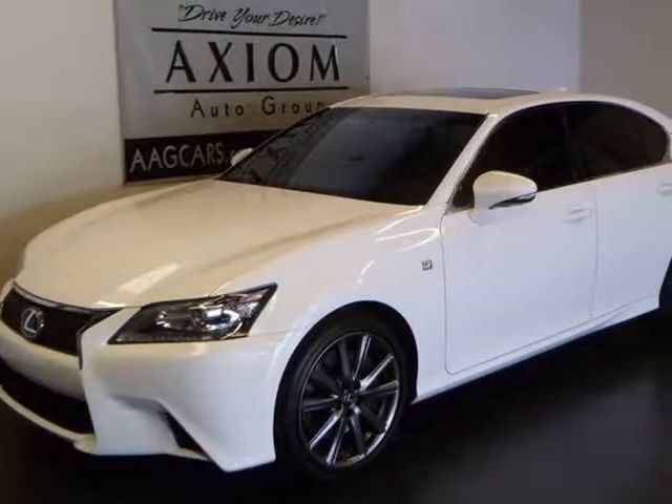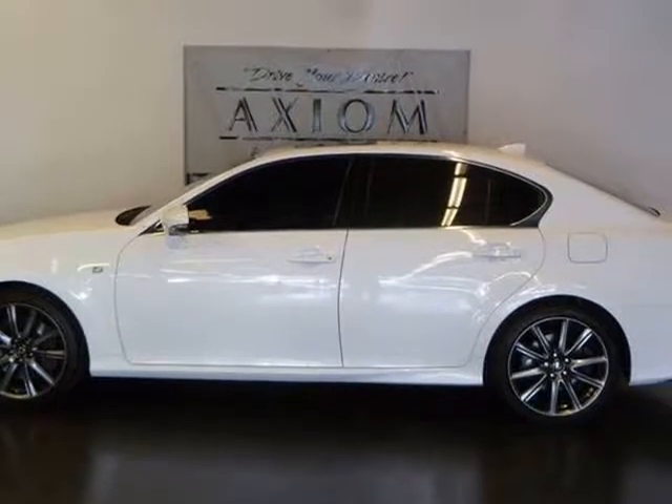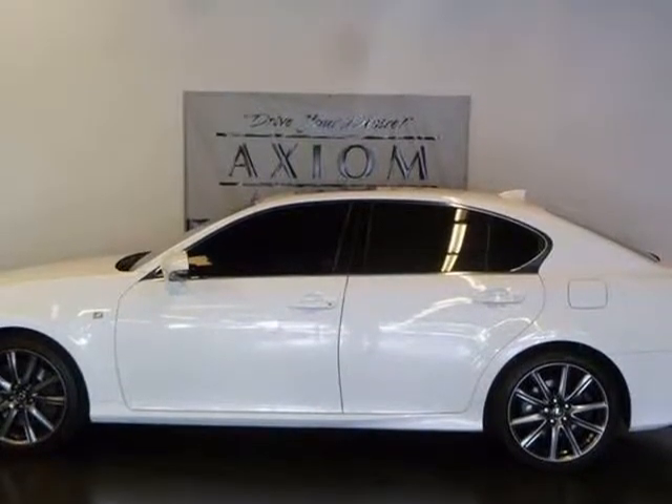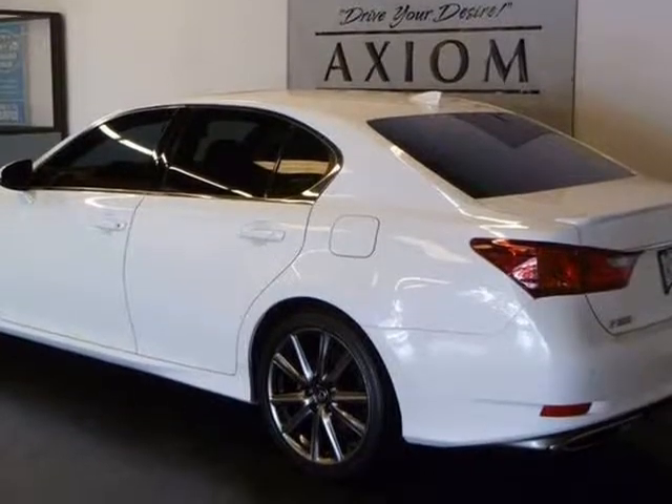This 2015 Lexus GS350 is brought to you by Axiom Auto Group. Check out this gorgeous Lexus GS350 F-Sport in the very desirable ultra-white color with cabernet red interior.